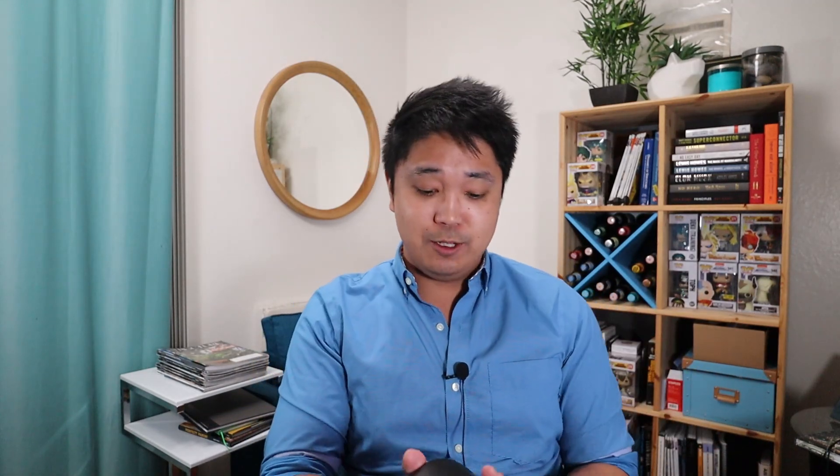Gift idea number four is a Logitech G600 mouse. I personally own this mouse — it basically has a ton of buttons. I think it has around 20 different programmable buttons, and they're all customizable. I'm on the computer a lot and I have a lot of software, especially Bluebeam, that I use with a lot of shortcuts. These keyboard shortcuts I can program into this mouse, and it does take some getting used to, but give it a week and you'll see how much faster you are, especially in programs like Bluebeam.